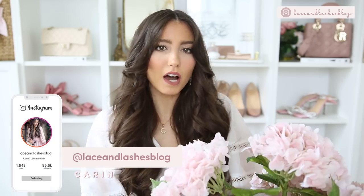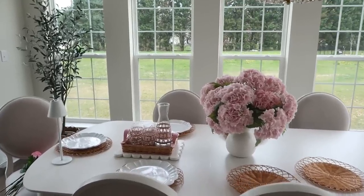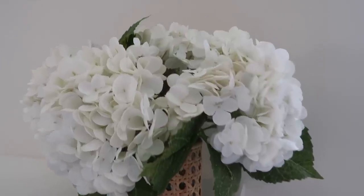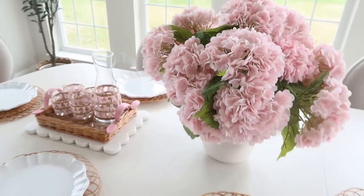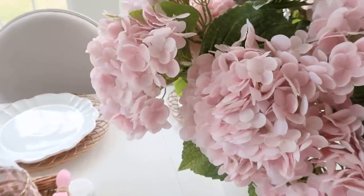We're gonna start with one of my absolute favorites and most unexpected finds. I got these about two months ago and I am so excited that I found these to bring into my home for springtime. They are these faux hydrangeas that look so insanely real — they feel real and they look real. I have them in this vase right here, which I found from Walmart, and these are really gorgeous pink hydrangea stems.